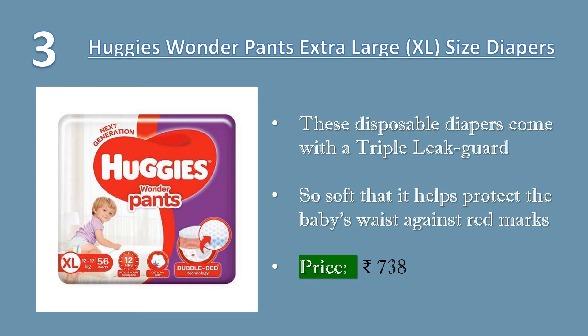The 3D bubble bed traps waste matter like runny poo to keep the surface of the diaper unbelievably dry. Your baby spends a good part of their day in a diaper. Price 738 rupees.